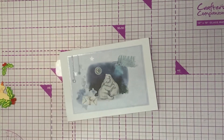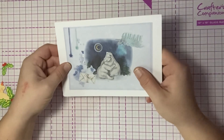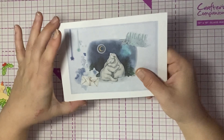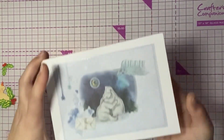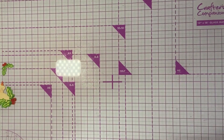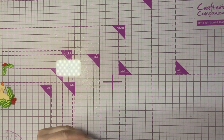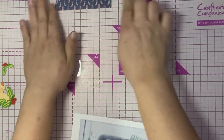Oh, that's so cute — that is adorable! Look at those polar bears. "Cuddle weather" — that's so adorable! Okay, so it's from Andrea. And I also have, apart from this beautiful strip of washi...